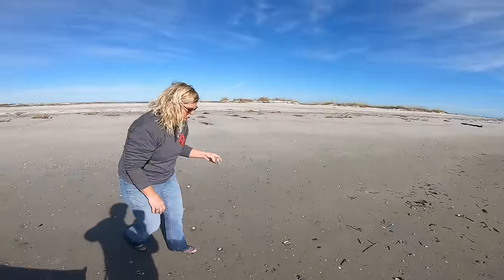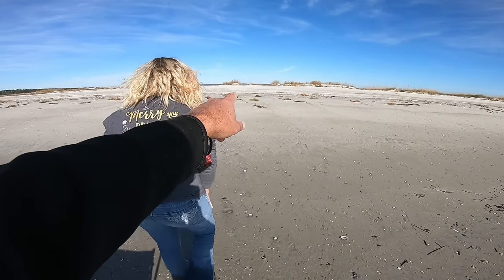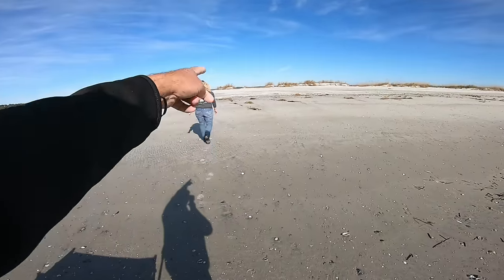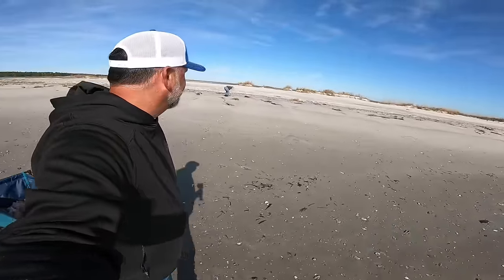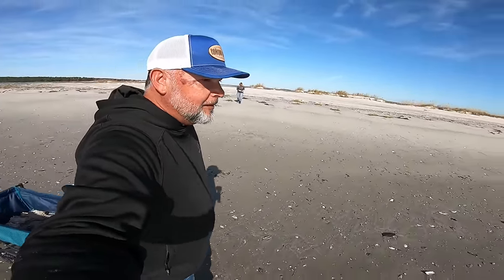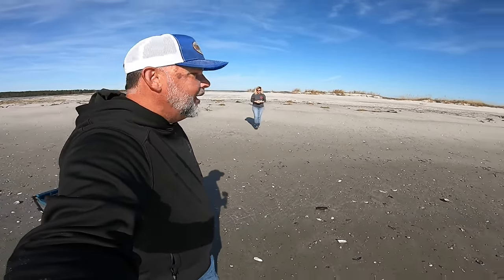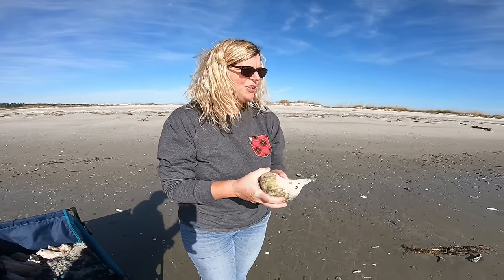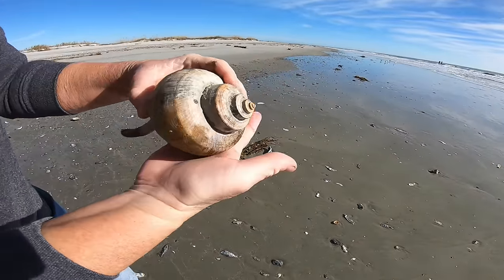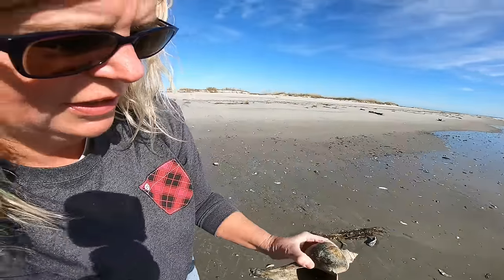I can see a big channel whelk right there! What if somebody comes here while we're down the beach and gets that big shell? We got to keep that one for ourselves. If I spot them way up there I'm going to go get it — no shell left behind! This is a gorgeous one. I definitely want to take a little walk past that and leave it laying up there.